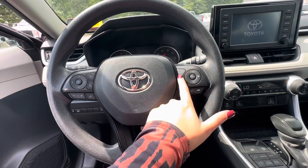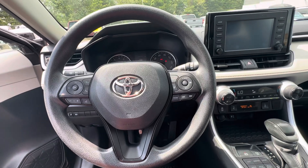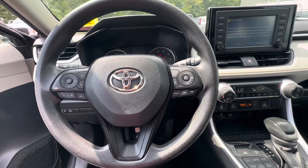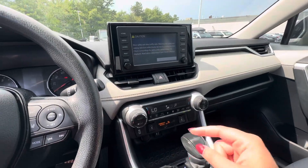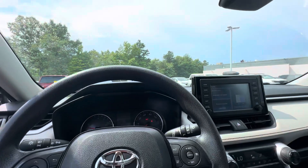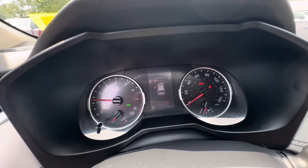Tons of safety features: road departure, collision mitigation, adaptive cruise control. Heated seats, power moonroof, blind spot indicators. Mileage is here for you.